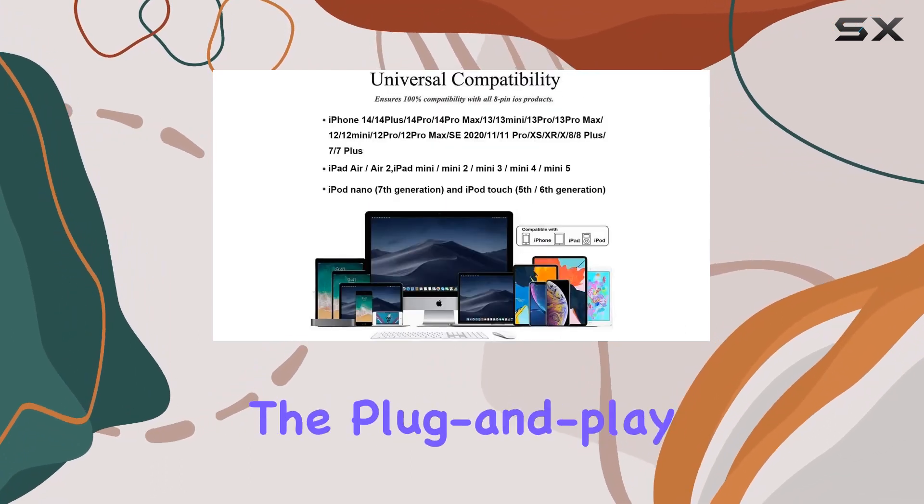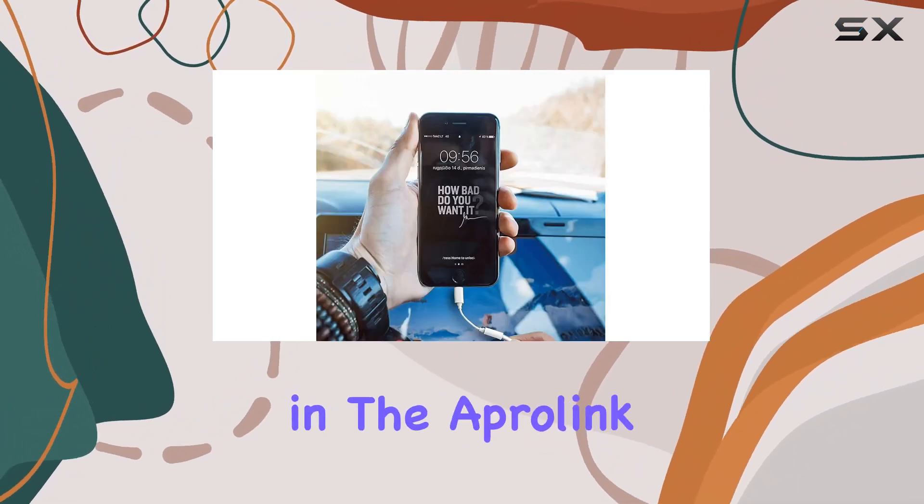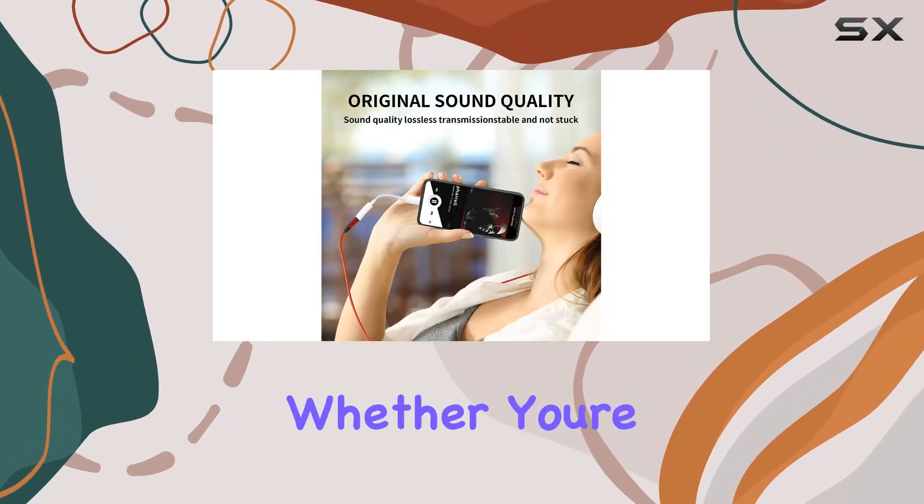Forget about cumbersome setups. The plug-and-play design means no extra software is required. Simply plug in the AppleLink adapter and immerse yourself in high-fidelity sound quality.